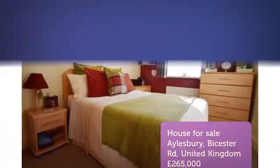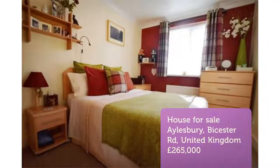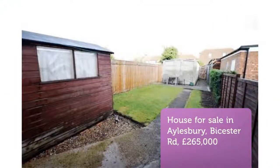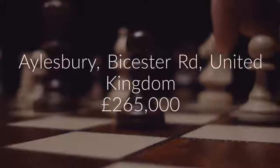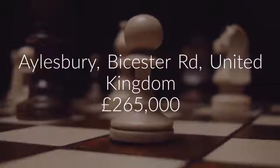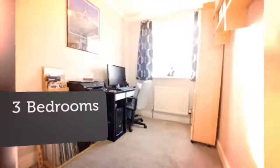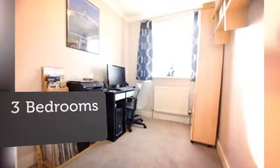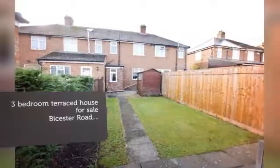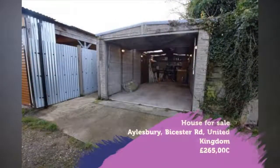Key features include: close to town centre and railway station, close to local amenities and schools, immaculate condition, kitchen/diner, lounge, family bathroom, 24ft garage, front and rear gardens, gas central heating. Michael and Anthony are pleased to offer this 3-bedroom mid-terrace house.